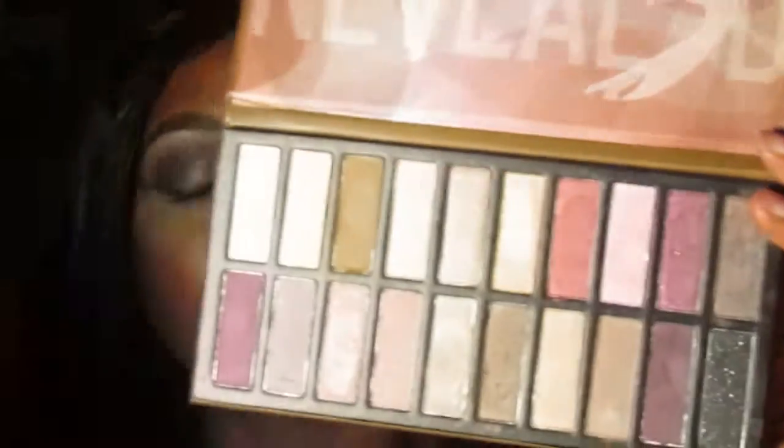Now I'm back on the review with the Reveal palette. As y'all can see, like I said, it comes with — excuse me — 20 eyeshadow colors, you guys.